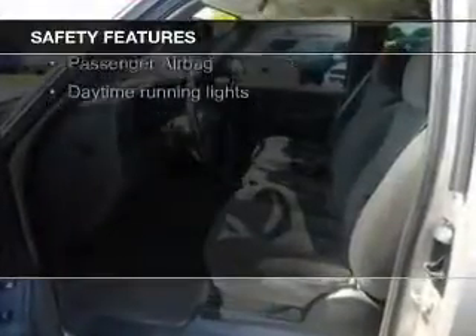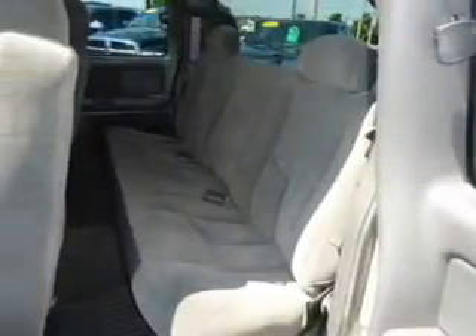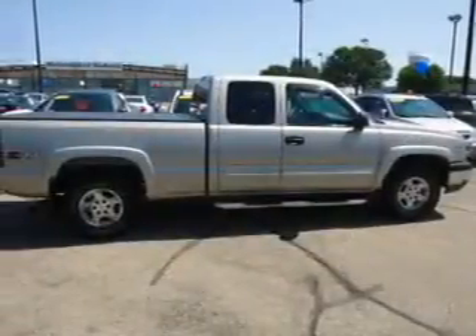Safety was made a priority with these features: a passenger airbag, front ventilated disc brakes, daytime running lights, and anti-lock brakes — great quality at a great price.